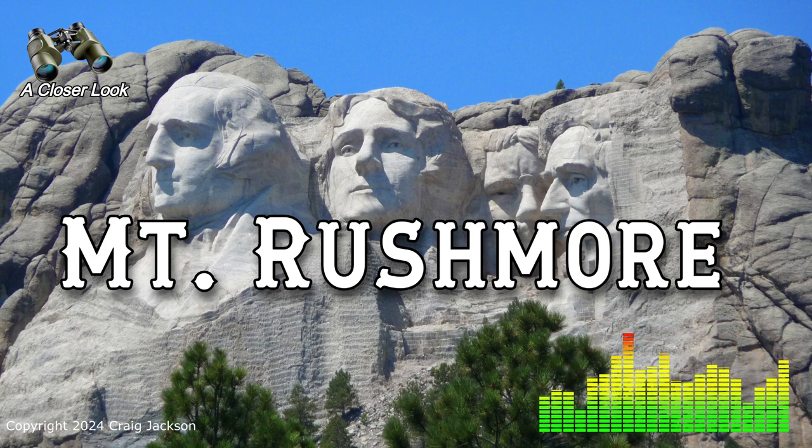Once work began in 1927, the crew faced incredibly tough conditions. Working on a mountainside hundreds of feet in the air, they had to climb 700 stairs just to reach the worksite every day — and that was before they even started carving. They were literally dangling in things called bosun chairs, hanging hundreds of feet in the air and using dynamite to blast away the granite. They also had to contend with South Dakota's unpredictable weather and natural cracks in the granite, which threw some real curveballs into the process.